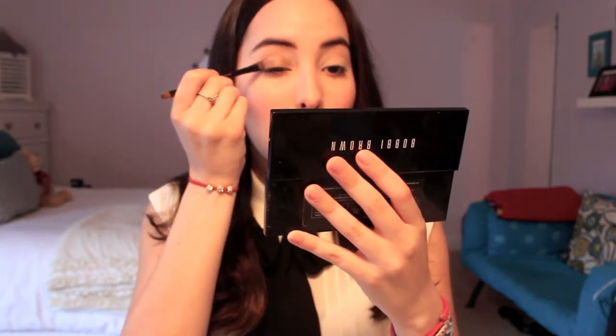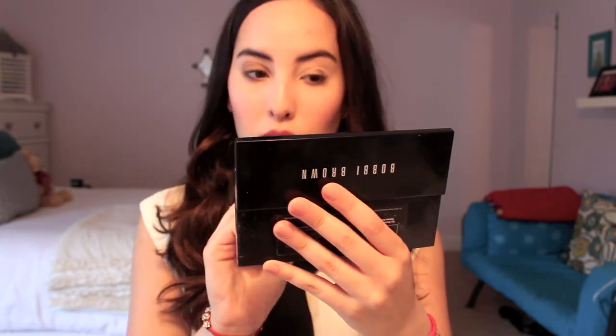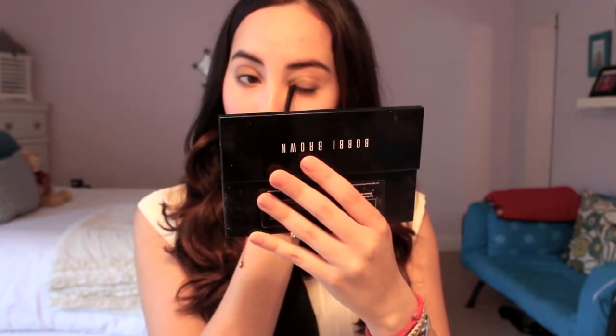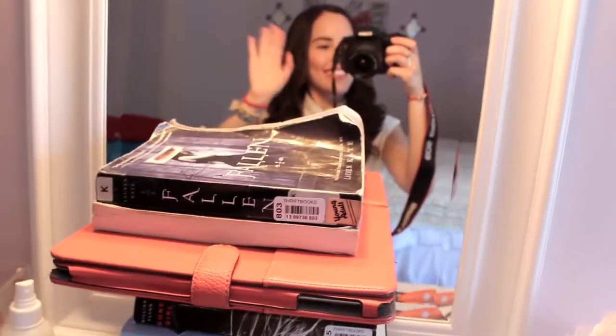Moving on to my Bobbi Brown eyeshadow palette — I love this palette. I'm taking the eyeshadow brush it comes with and using the shade Stone, which is a dark brown-gray matte. I don't want to use any shimmery eyeshadows right now. This is just going to create a little more depth in your eyelid. Keep blending — you want to make sure you put as much as you think you want. Here I'll show you guys a little behind-the-scenes clip. Look at that tripod — very professional!